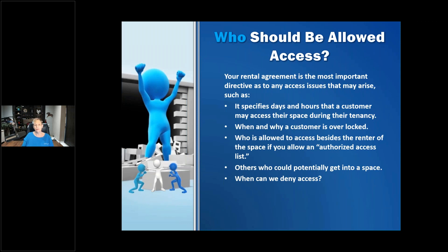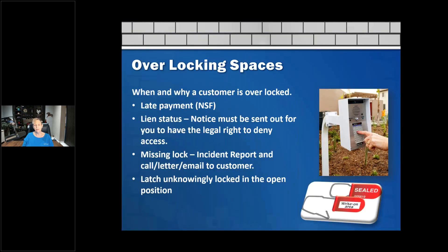We try to help with the authorized access list for others who come wanting to get into a space, saying 'they passed away' or 'it's my sister's space and she needed me to get something.' We always have to help people understand why we don't give them access. We can also deny access based on when we're allowed to overlock — and the lien process tells us a lot about when we can keep people out, though it varies by state.